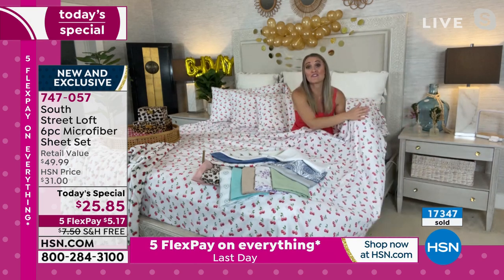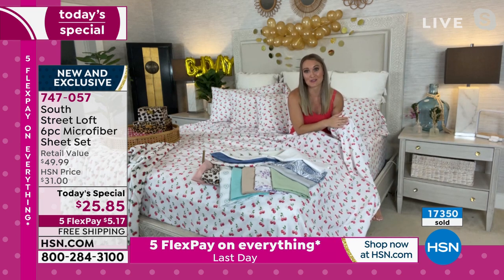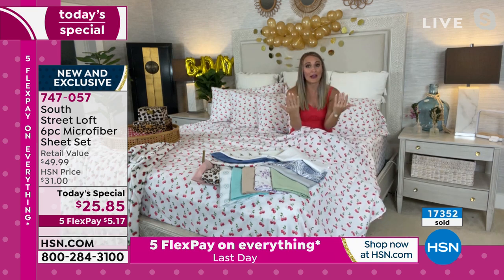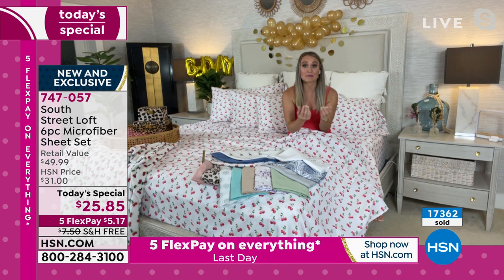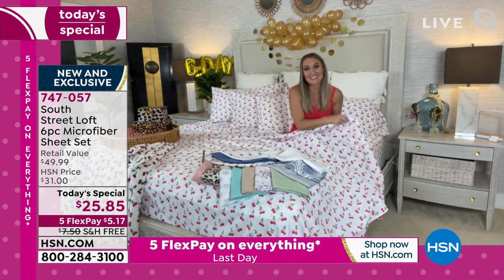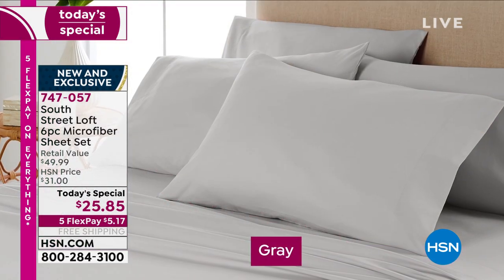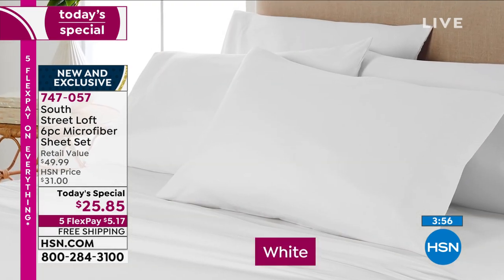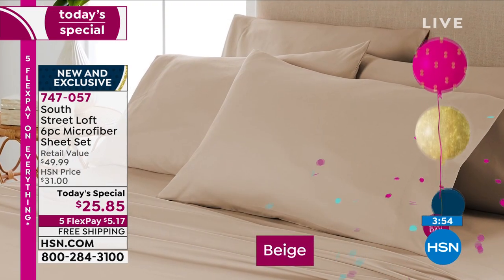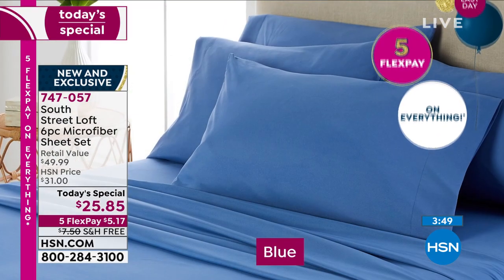The pockets stretch to 15 inches to accommodate different mattress heights, and you're getting elastic all the way around the perimeter — some brands only put it in the corners, but we go the extra mile. As a proprietary HSN brand, we can put in all those wishlist features. This is the go-to sheet you'll want in your linen closet — open it up, see all those beautiful prints and colors, and mix and match daily, just as you do with your wardrobe.